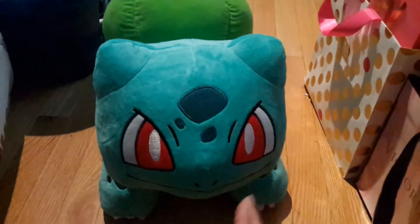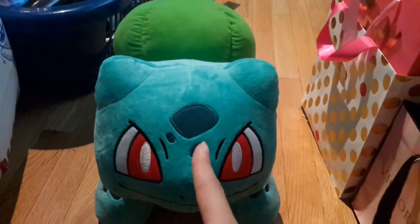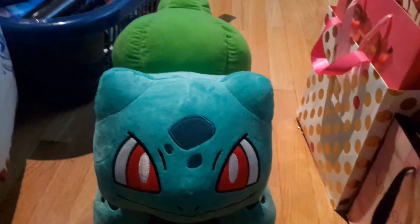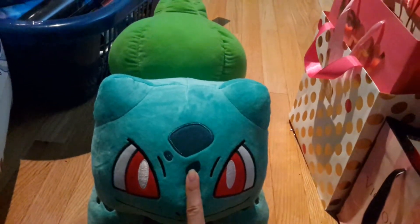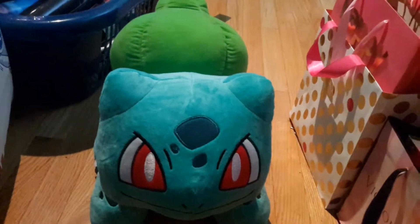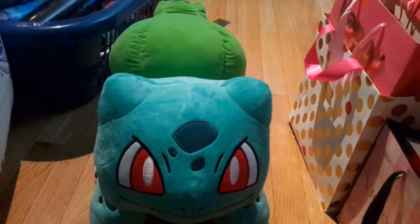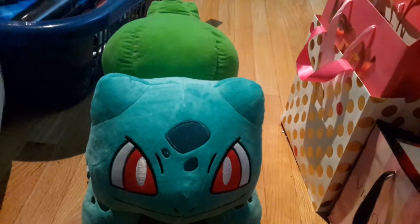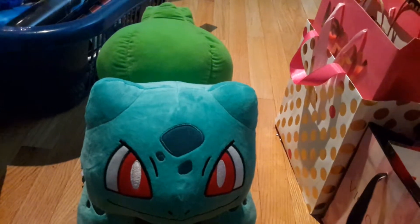Here is Bulbasaur — he is pretty cute. He is $37 plus tax in Canadian. Usually the Pokémon ones are quite pricey at $30, but he was more expensive because he was big.